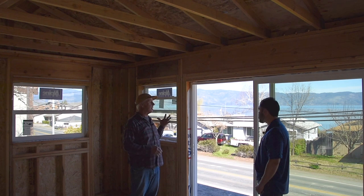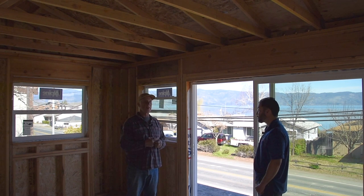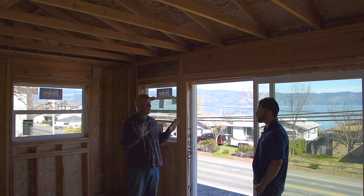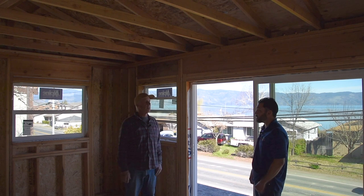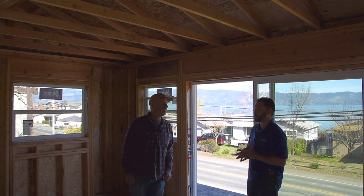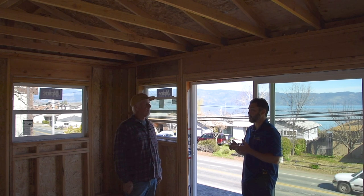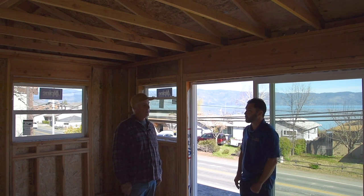On the outside I did concrete siding, which is also fire resistant. Once you paint concrete siding it never goes — the paint will last 15 to 20 years because concrete is porous and the paint can actually get in and bite. That brings up another question: recently there have been some changes in the building code regarding fire sprinkler systems and mandatory solar. Can you speak to those?